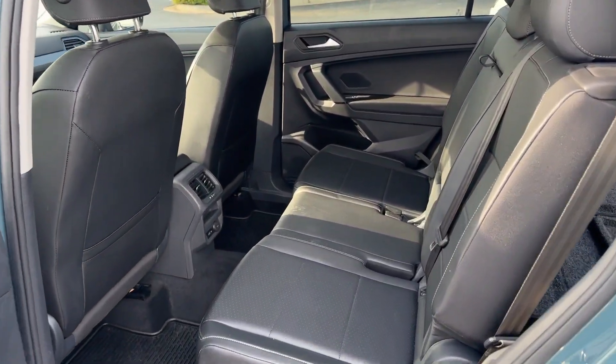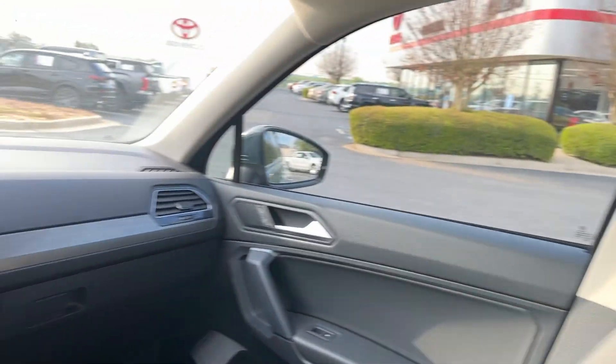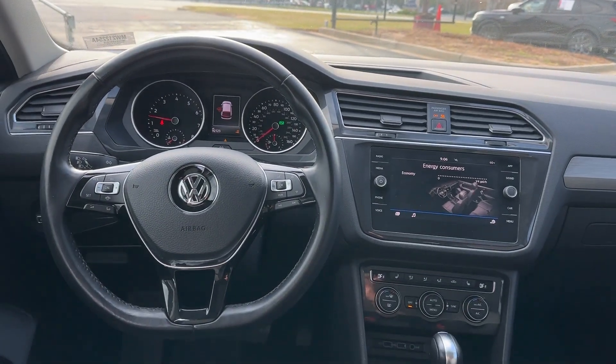Satellite radio, Bluetooth connection, electronic stability control, aluminum wheels, heated front seat.